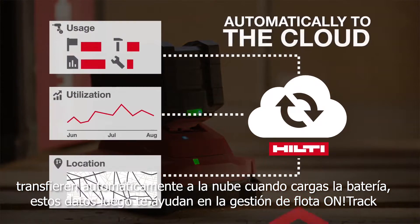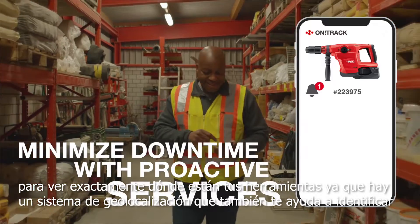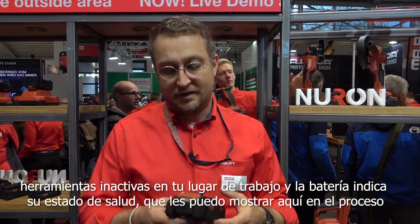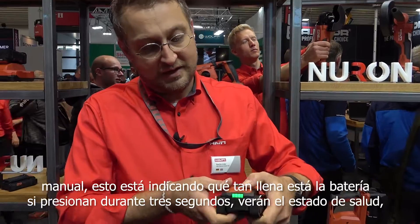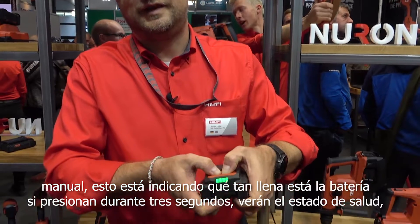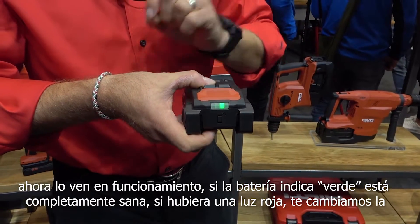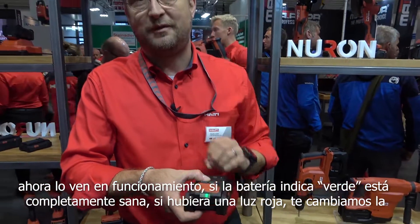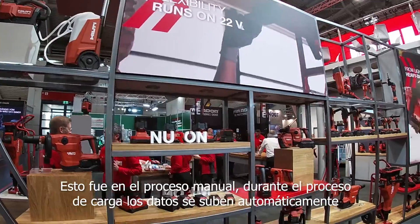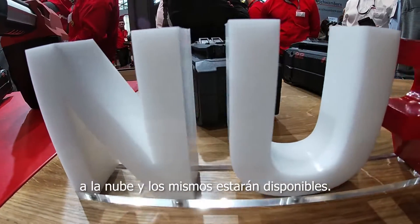This data helps you in Fleet and On Track to see exactly where your tools are, because there's geolocation. It also helps you to identify hoarded and idle assets on your job site. The battery indicates its state of health — indicating how full the battery is. If you press for three seconds, you see the health status. If the battery indicates green, the battery is fully fine. If there would be a red light, we exchange the battery for you once you use our fleet contract. During the charging process, data is automatically brought to the cloud and the data is available.